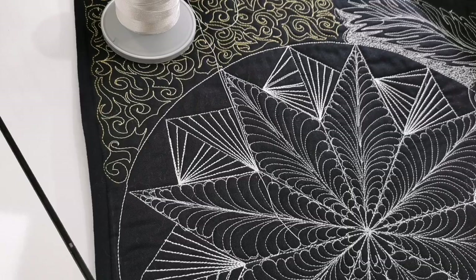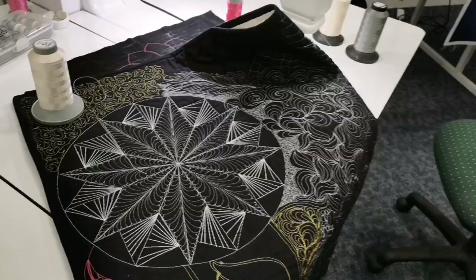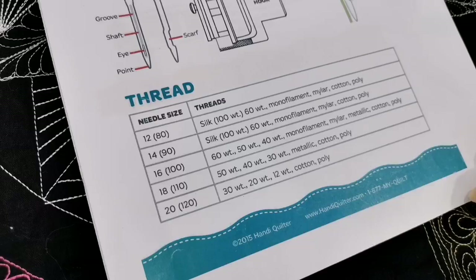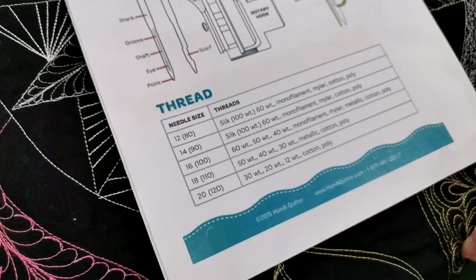As Linda has said, needle size is based on your top thread size because it's only the top thread that goes through the needle. If you look at the charts for 60-weight thread you'll see it appears in several places — you do need to try it. I've put a size 14 needle in here for the 60-weight to get the smallest hole possible on a single piece of fabric. If you've got foundation piecing with multiple seams, go to a size 16 — it's still possible to do 60-weight with a size 16 needle.